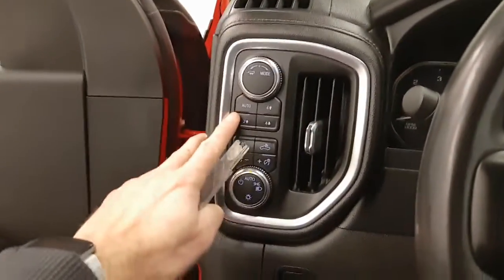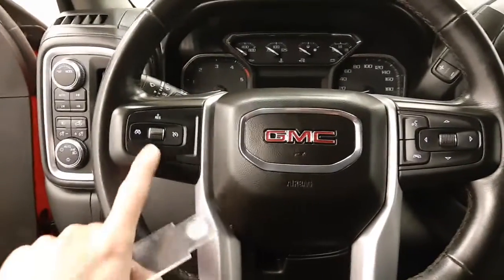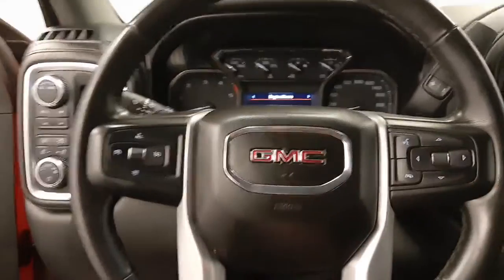Integrated trailer brake controller, four-wheel drive, also headlight control. We've got steering wheel controls for cruise, radio, also phone.